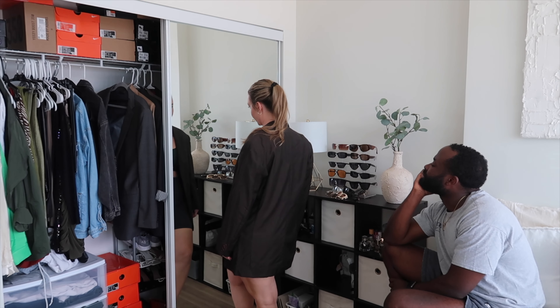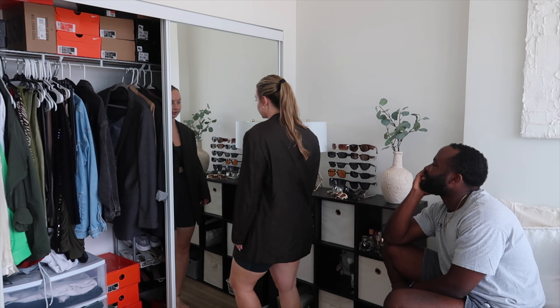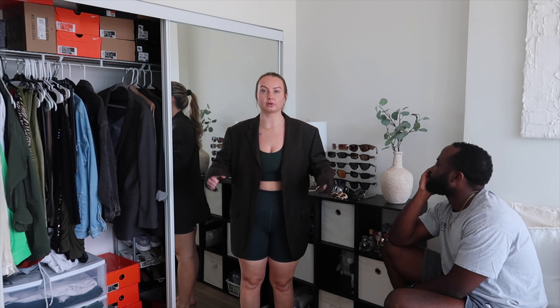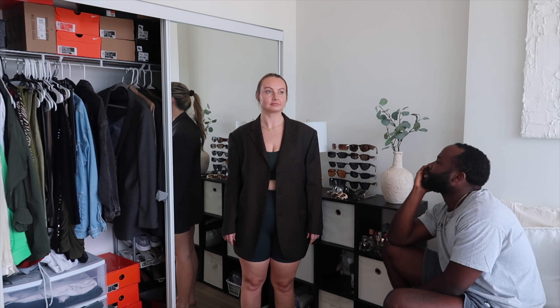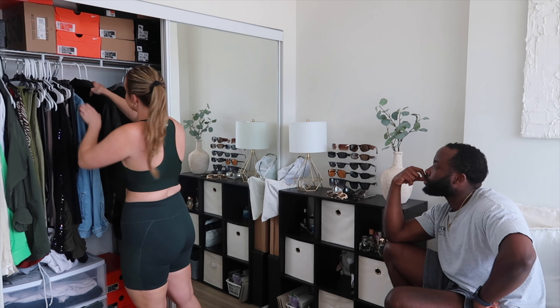A brown blazer I try on — Sean says the shoulder makes me look wide, like a box, and jokes it looks like a Kanye West music video. I've only worn it once and since it's a men's cut it just doesn't fit right, so I'm getting rid of it. Now moving on to jackets — I'm pretty sure I'm keeping most of these. The denim jacket is really in right now and I love the fit, so I'm hanging on to it.